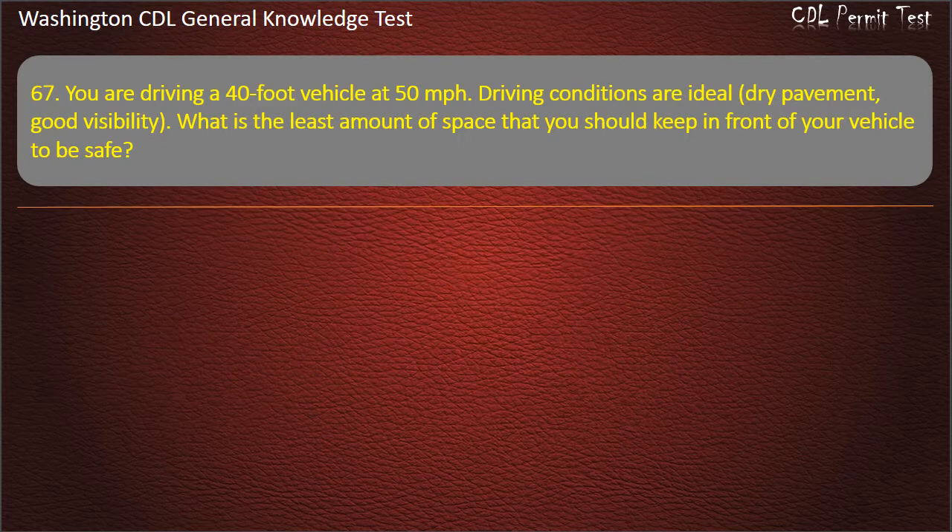Question 67. You are driving a 40-foot vehicle at 50 mph. Driving conditions are ideal — dry pavement, good visibility. What is the least amount of space that you should keep in front of your vehicle to be safe?